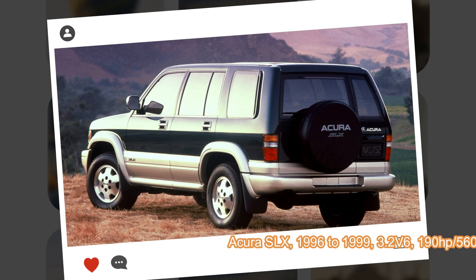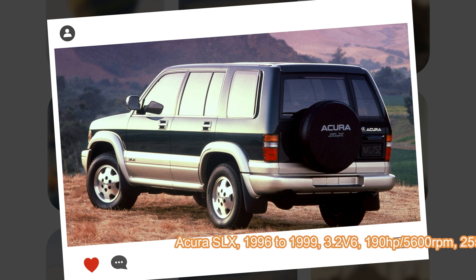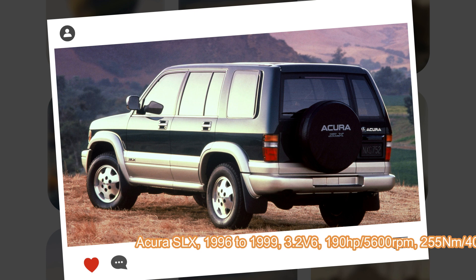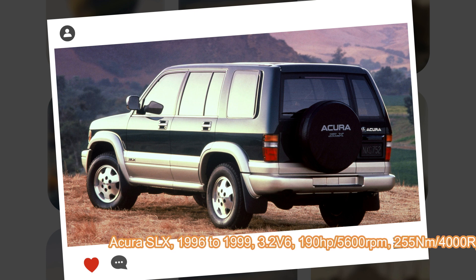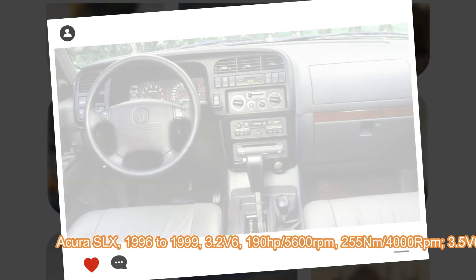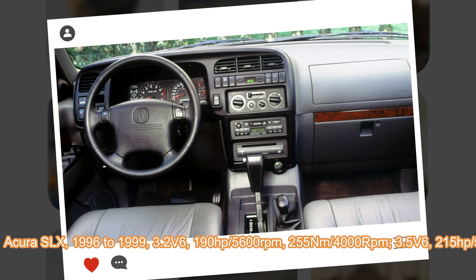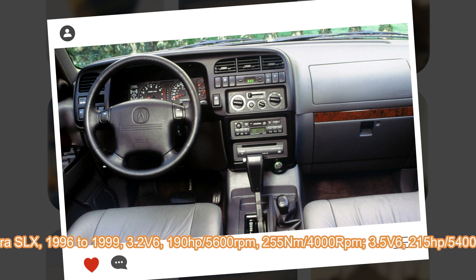So, around 1993, Honda, GM, and Isuzu partnered to produce some derivatives of the Isuzu Trooper, with GM selling the car in Europe as Opel and Vauxhall and also in Australia as Holden, while Honda sold the car in Japan as Honda Horizon and in North America as Acura SLX.